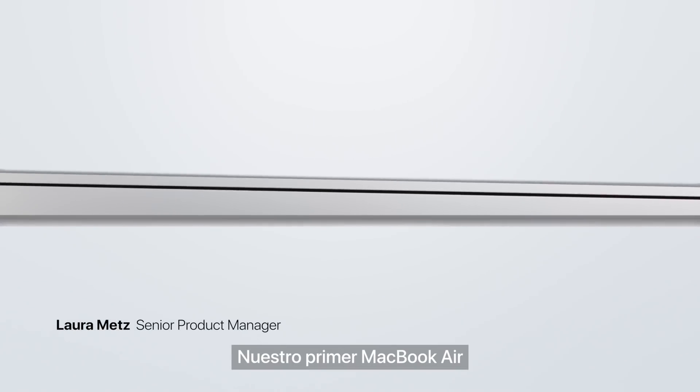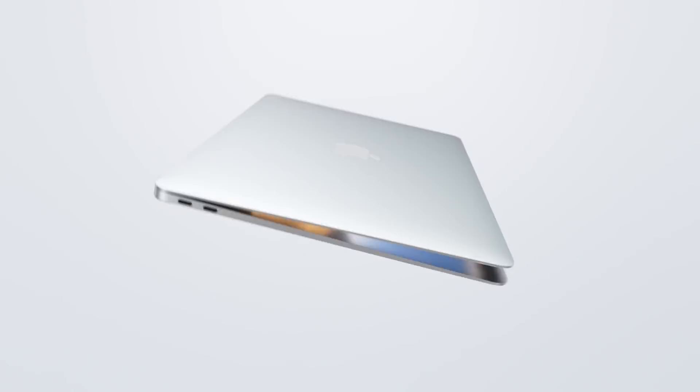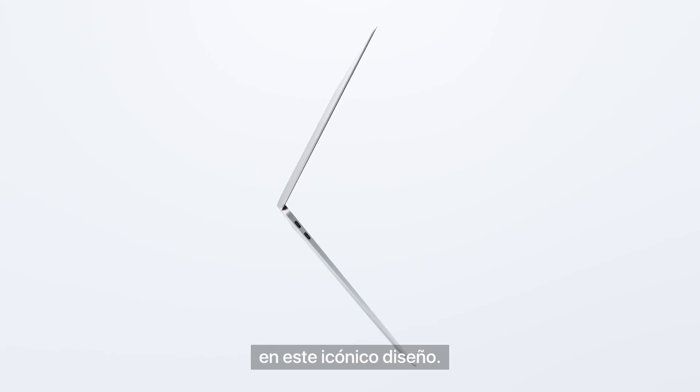When MacBook Air was introduced, it defined what an ultra-thin, ultralight notebook could be. With the new MacBook Air, we're bringing many of our most advanced technologies to this iconic design.